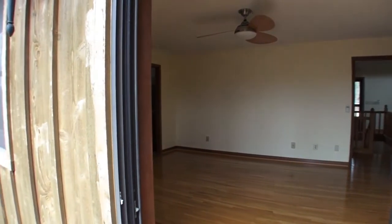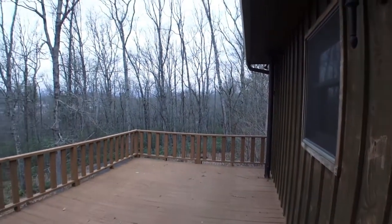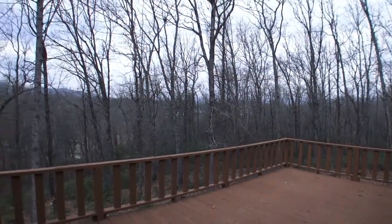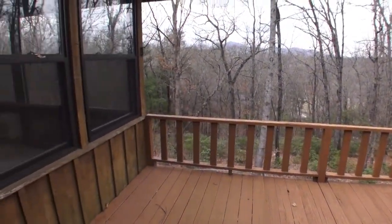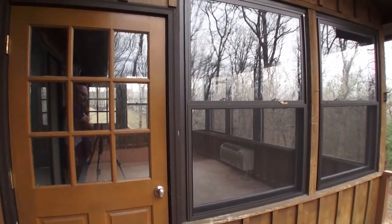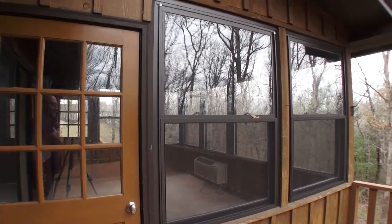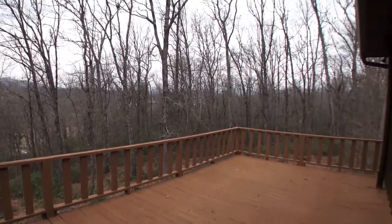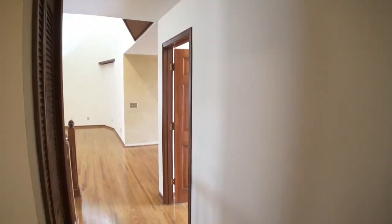Now on the deck, looking back toward the master bedroom — swinging around so you can get an idea of the size of this porch. You have a beautiful winter view and you can see the twinkling lights of Franklin right there. Keep swinging to the left and you'll see the sunroom — there's a door from the sunroom out onto this deck, and you're right next to the kitchen. It's laid out super well.